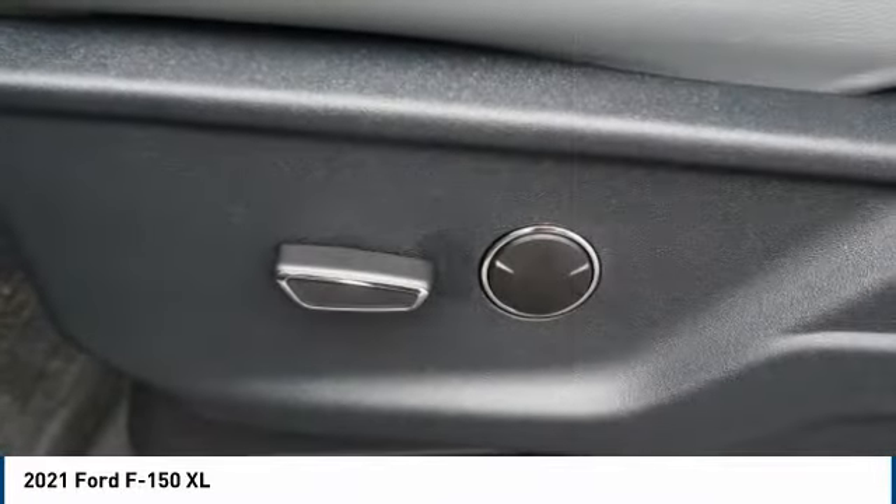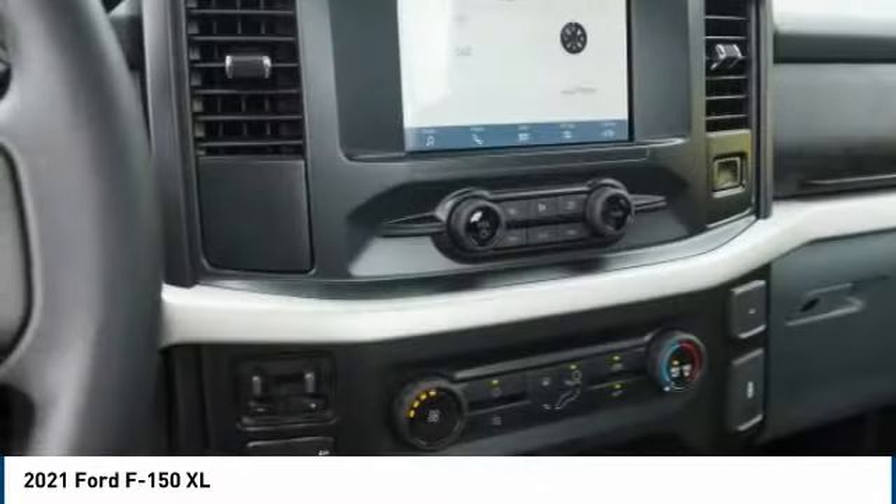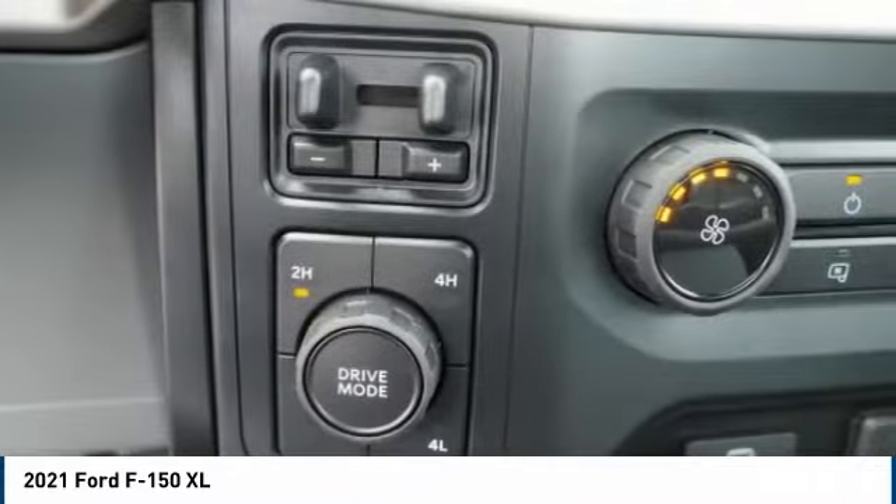Front suspension type: strut. Front suspension type: double wishbones. Roll stability control. Daytime running lights. Front stabilizer bar.